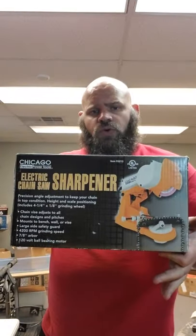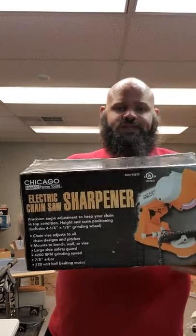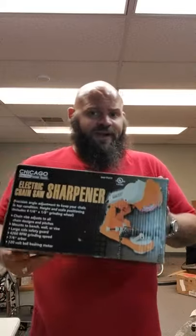Brand new Chicago Electric chainsaw sharpener. I actually have one of these. I bought this for a buddy because he's always using mine.